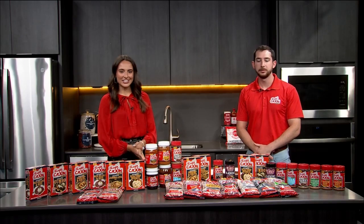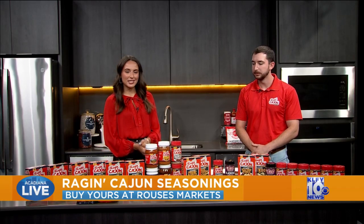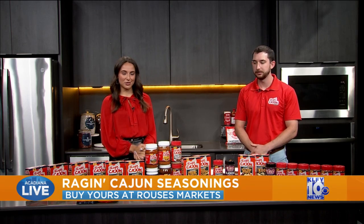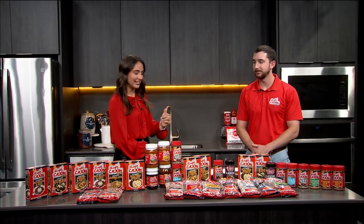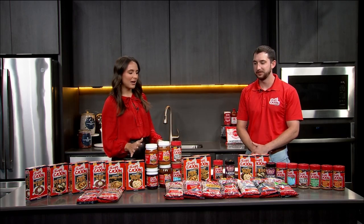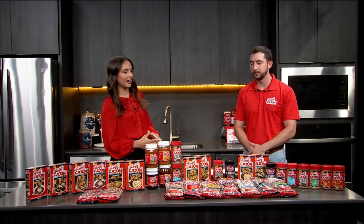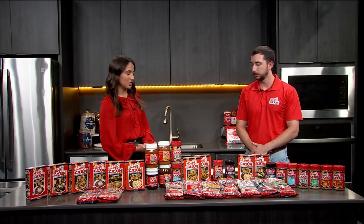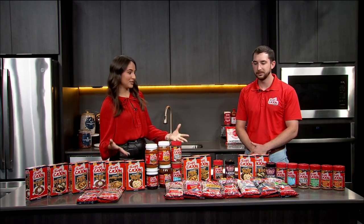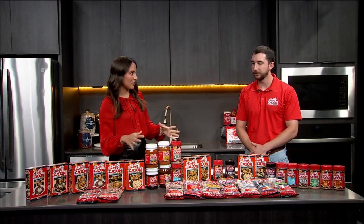Welcome back to our LA Delicious series highlighting Louisiana made products that are going to be sold in your local Rouse's grocery stores. Peyton White joining us today with Acadian Kitchens. Thanks for having me. We heard a lot about the Raging Cajun seasoning line and the Cajun's Choice seasoning line from Acadian Kitchens, but these products can be found in our local Rouse's grocery stores. Tell us a little bit about what we have here.